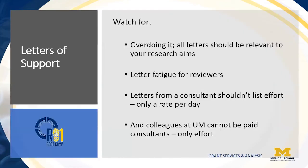But you do want to watch for overdoing it. Your letters of support should be relevant to your research aims. It's important to keep them focused on executing the project so that reviewers don't become overwhelmed. If you do have letters from a consultant, they should not list effort — only a rate per day. And you and colleagues at U of M cannot be paid consultants, only effort.